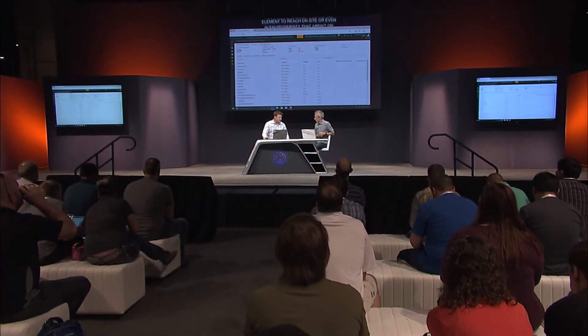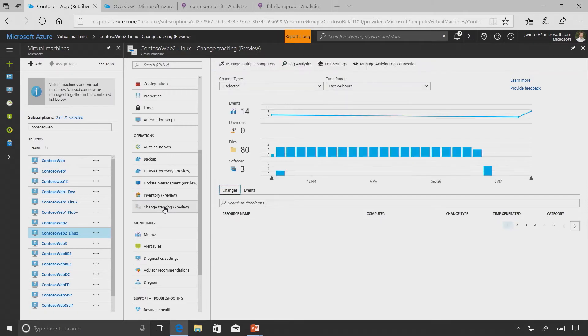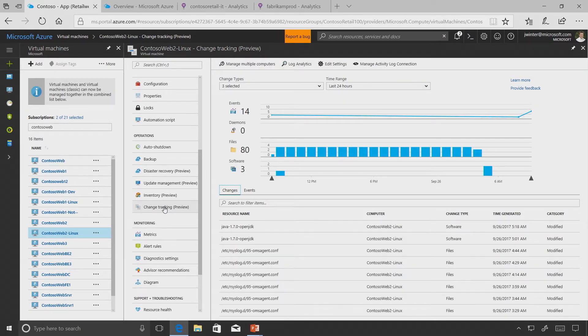Change tracking is traditionally very hard to keep up with for IT. Change is always just happening inside the environment. Here's a Linux machine - we have the ability to see what's changed across the environment and look at what's happening inside the guest: on Linux, the events, files, daemons, and software; on Windows, the registry and Windows services.